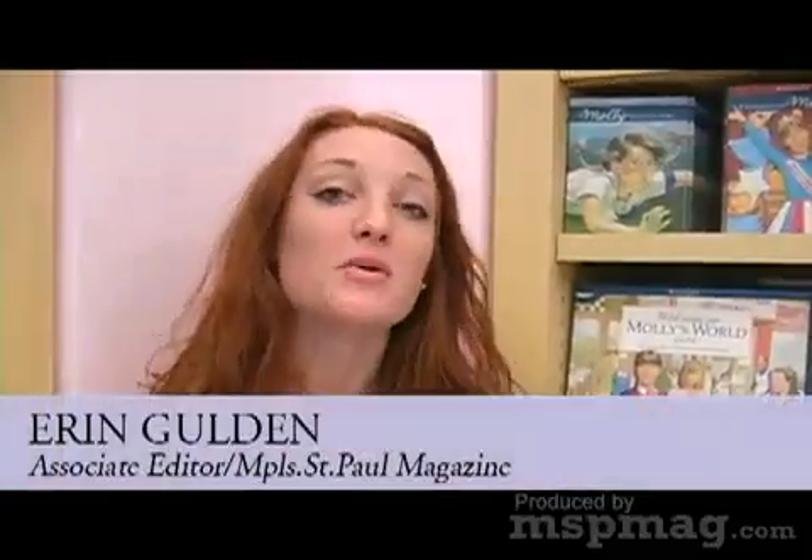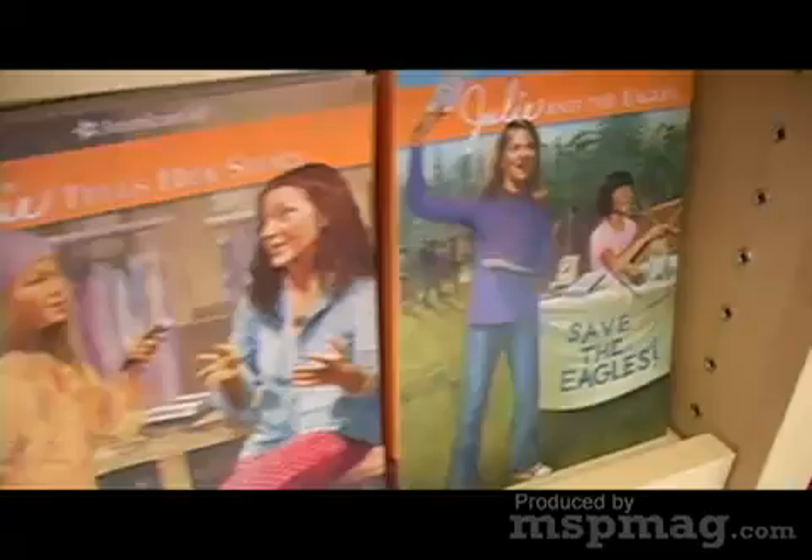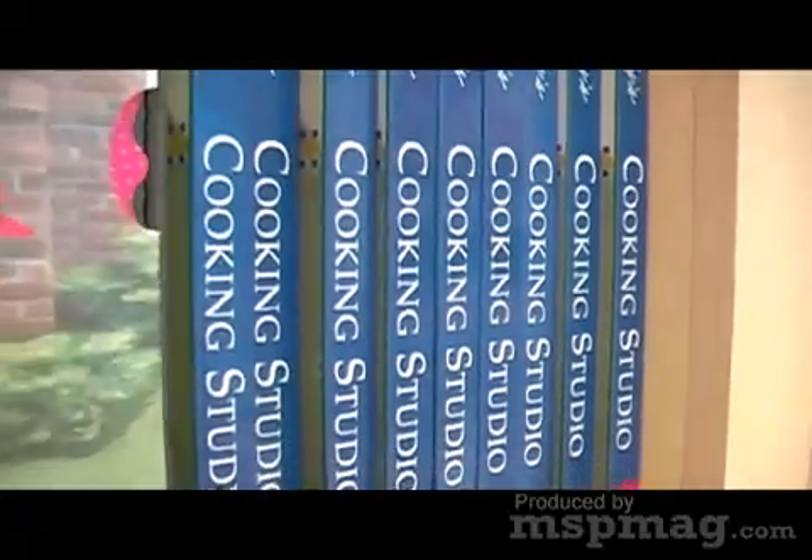Downstairs is where you really find all the dolls and clothing. We're here in the book section of the American Girl Store, and before the dolls and before the stores and before the bistros, there were of course the books.